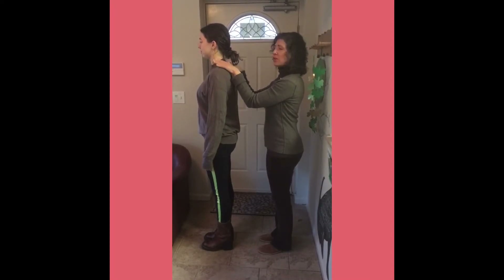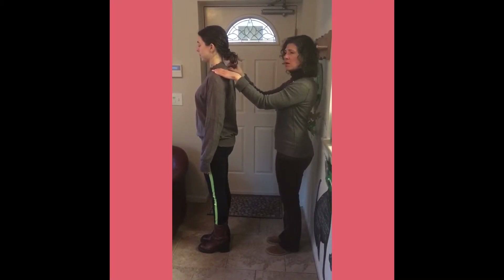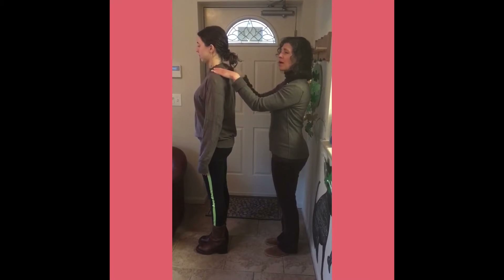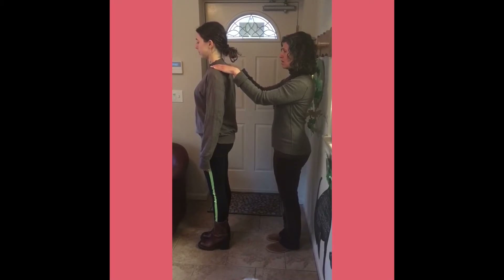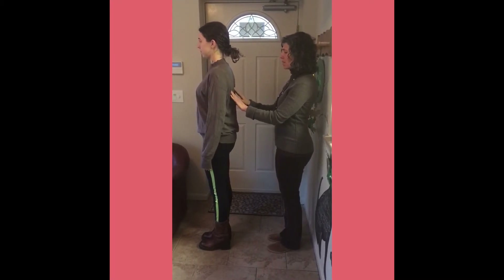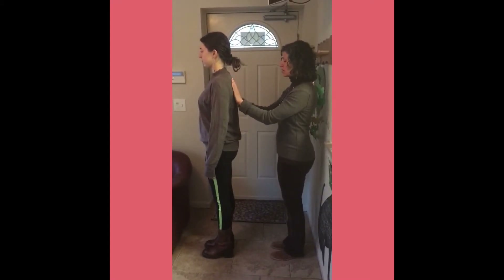Now I'm looking at the shoulders to see if one shoulder is higher than the other. If there's a subluxation — a pinched nerve in the neck — it can cause one shoulder to be higher and the muscles can go into spasm on that side. Then I'm going down to the scapula or shoulder blades to see if they're even. I can put my hands here to see if one hand comes out more, which tells me if there's a problem in the mid-thoracic area.